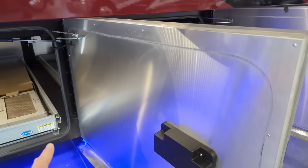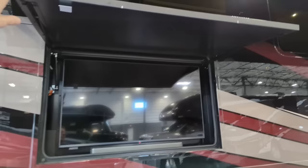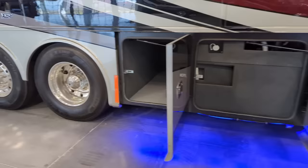Each door has a locking mechanism, so from inside the coach we can lock any compartment door. The exterior TV - this is not a manual door, this is a power door, so you don't want to just reach up here and pull that down because this is completely powered. It will close automatically, so everything's done by remote.